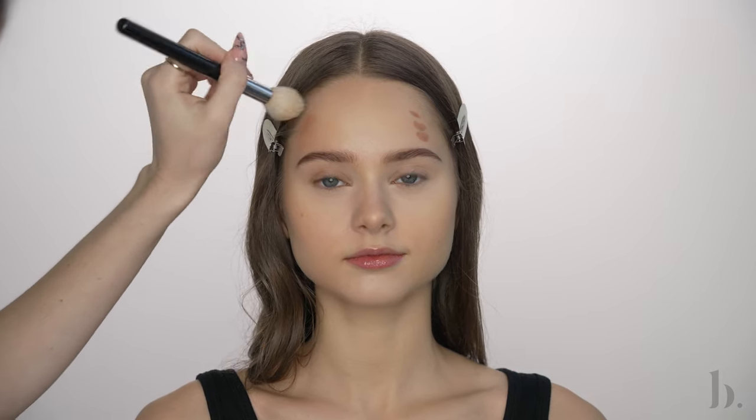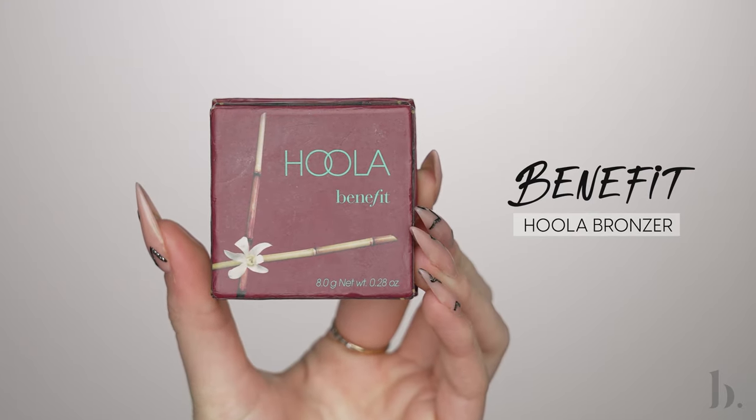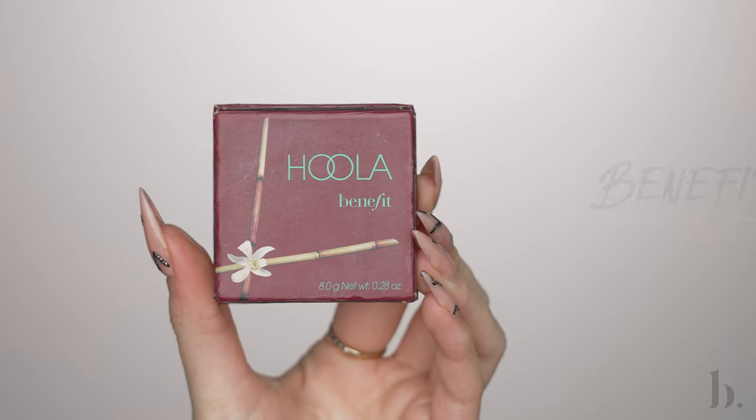I'm also going to apply a little bit of that bronzer on the perimeter of her forehead, blending it out with the same brush. To set that cream bronzer, I'm using a classic — the Hoola Bronzer by Benefit — using a small amount and lightly dusting it on top of the contour with a fluffy brush. This prevents the cream bronzer from moving around too much and gives a little extra definition.